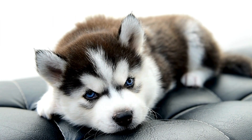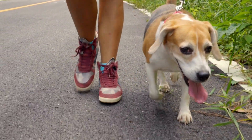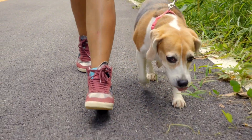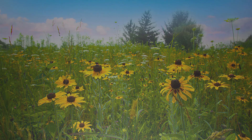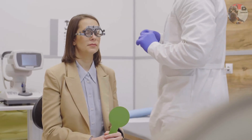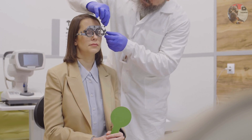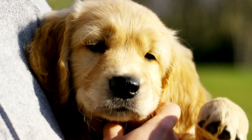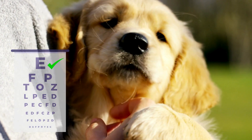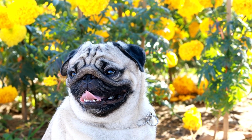When we talk about visual acuity, we're essentially discussing the clarity or sharpness of vision. Dogs have only about 20% of the visual acuity that humans do, meaning what we see clearly, they see more like a blurred image. Think of it this way: if a human can clearly read the letters on an eye chart from 20 feet away, a dog would need to be just four feet away to see the same level of detail. Their world is a bit like looking through a lens that's not quite focused.